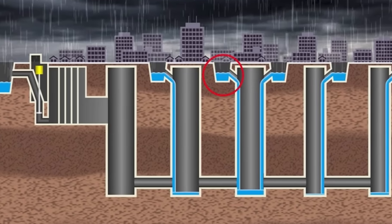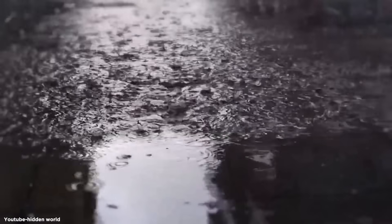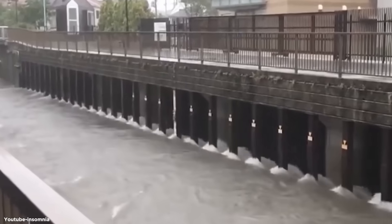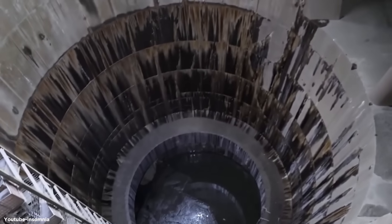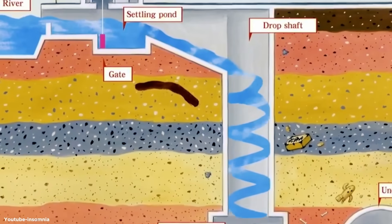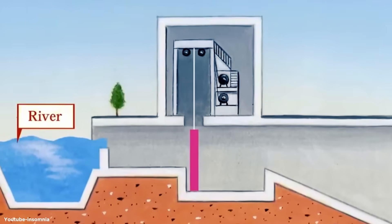How exactly does this massive system work? During heavy rainfall, water from swollen rivers is diverted into the tunnels through massive silos. These silos are like giant funnels, channeling the water away from the city streets and into the tunnel system. The water flows through the tunnels into the main reservoir — the Underground Temple. Once the rain subsides, the turbines kick in, pumping the stored water into the Etagawa River at a controlled rate.